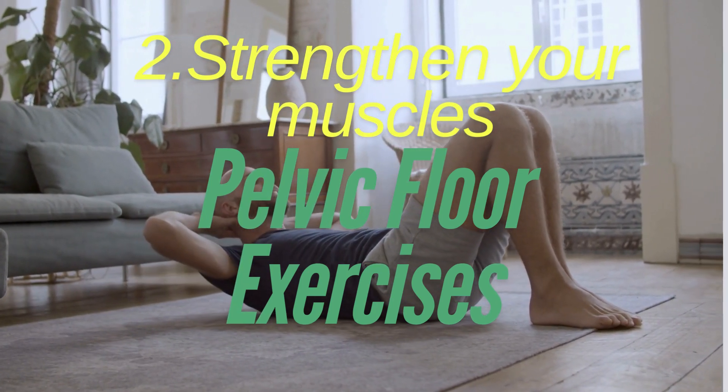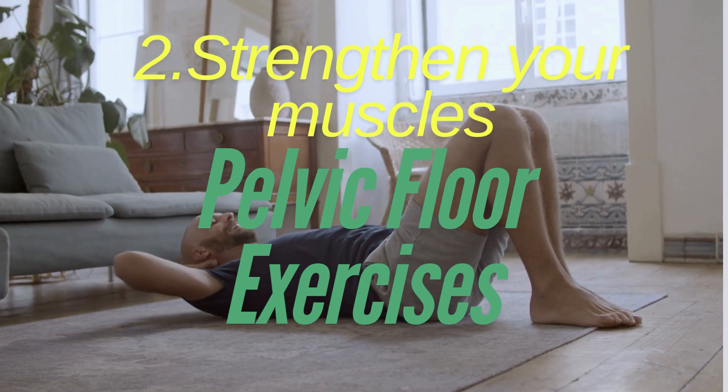Kegel exercises are like pretending to stop your pee midstream, but don't actually do it while peeing. Squeeze for 5 seconds, relax for 5 seconds, and repeat. Third, take your time. Don't rush — give yourself a moment to fully empty your bladder.